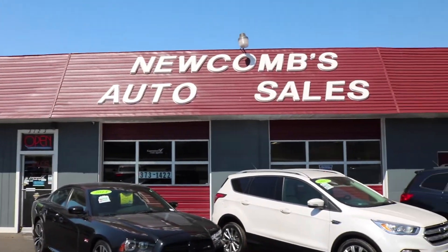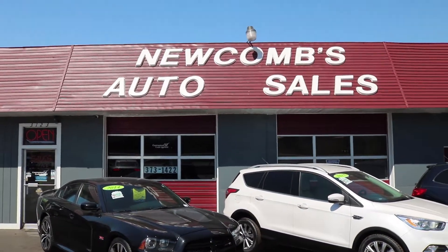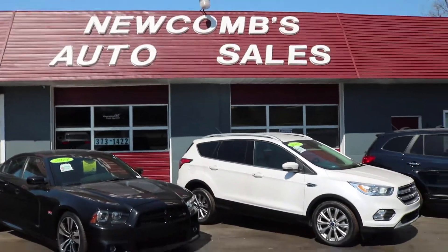So come stop by — we're right by the Palace of Auburn Hills — and give us a call at 248-373-1422.